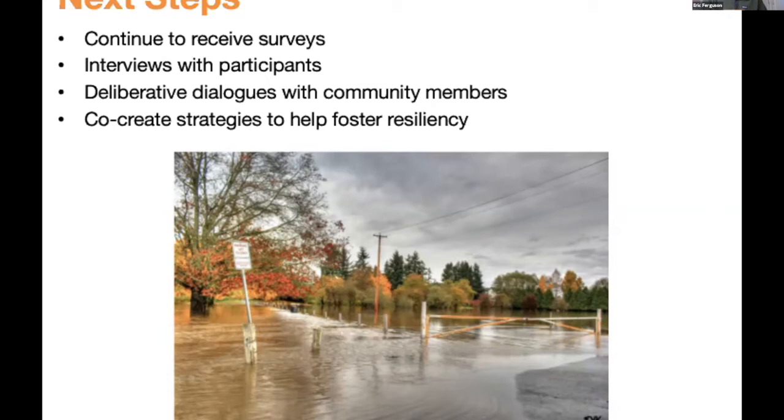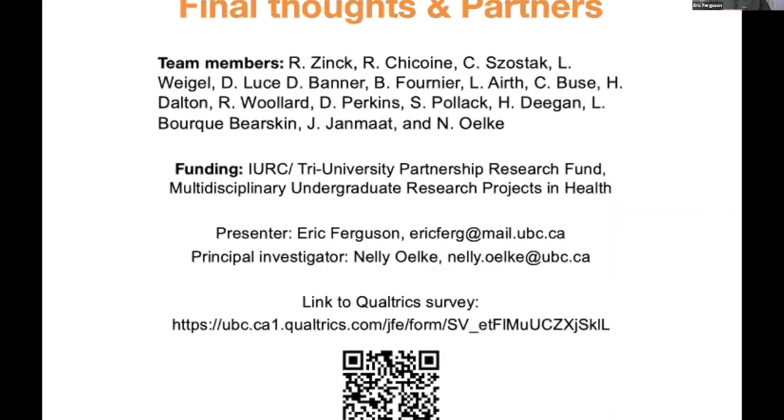We're setting up deliberative dialogues with community members to collaboratively create solutions to foster greater resilience toward CCHs, with the hope to expand knowledge of challenges faced by rural communities and build greater well-being in these areas. Thanks to team members and funding sources: the IURC Tri-University Partnership Research Fund and the Multidisciplinary Undergraduate Research Projects in Health. Dr. Nelly Olkey is the principal investigator. The survey link and QR code are available for anyone who would like to contribute.